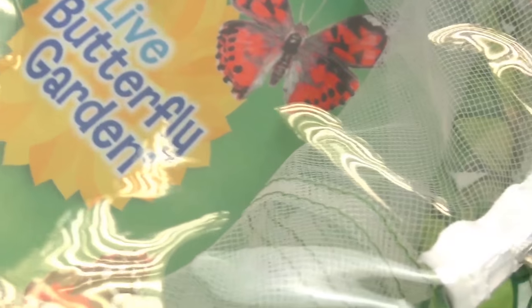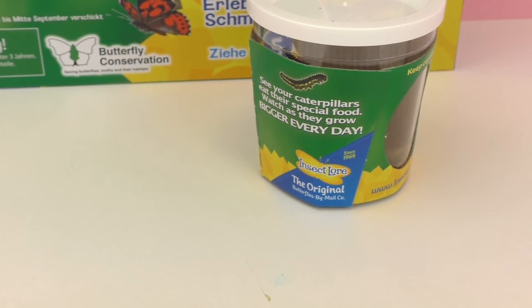Here's where we will put our cocoons when they turn, and like I said it will take around two weeks for them to become butterflies. Once they do become butterflies we will only have them for a little bit, so it's kind of sad but it's also really exciting. I'm so excited to see how these grow.